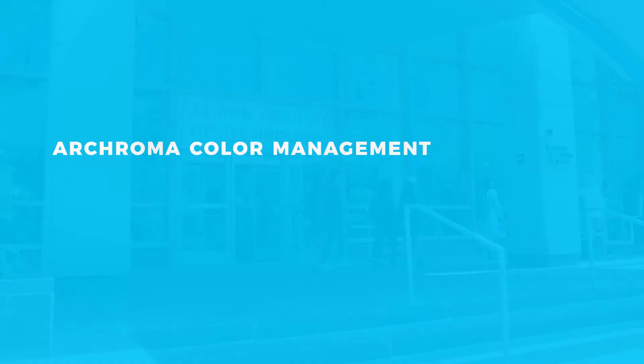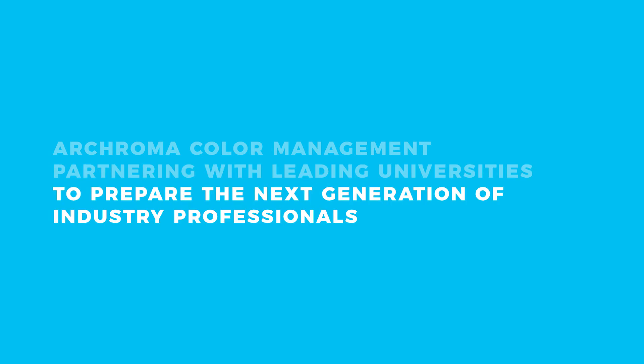Archroma Color Management, partnering with leading universities to prepare the next generation of industry professionals.